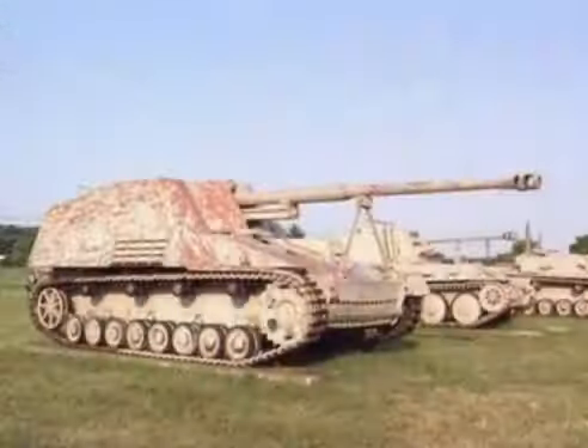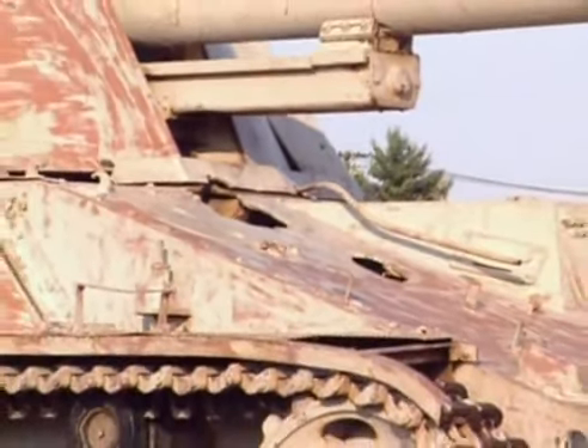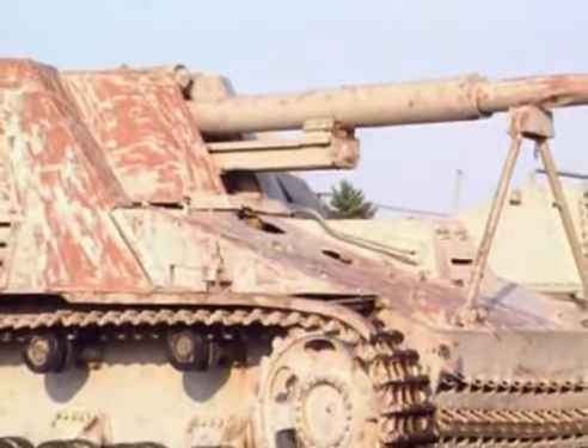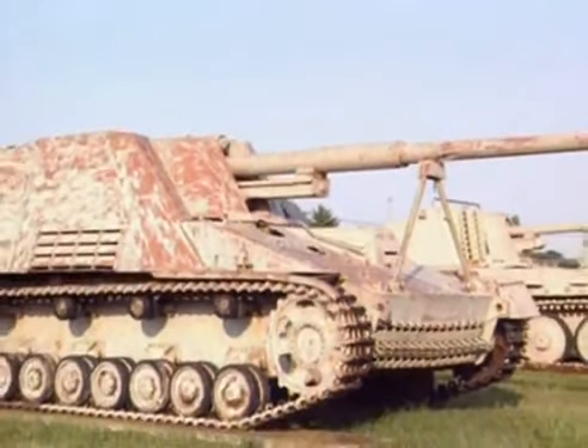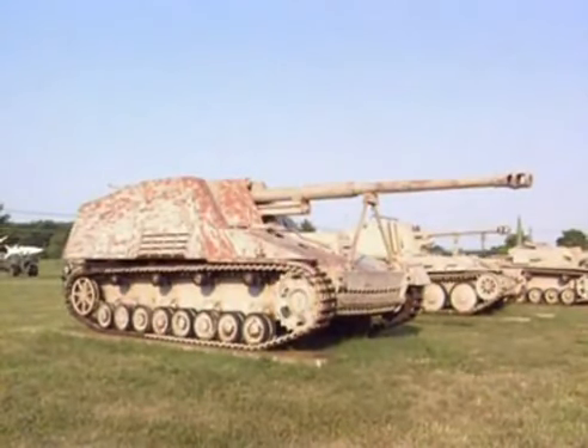More effective in battle than the Elephant was the Nashorn, or Rhinoceros. It also featured the fearsome 88 mm gun, but inexplicably left the crew unprotected in an open fighting compartment. The high silhouette of the Nashorn made it an easy target, but nonetheless nearly 500 were issued between 1943 and 1944. The Nashorn used the Panzer IV chassis with the turret removed, and an armoured citadel on the back mounting the 88 mm gun.